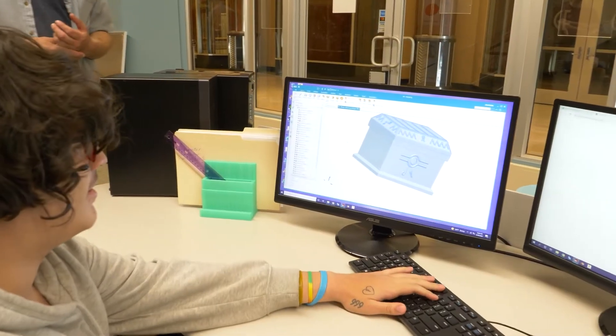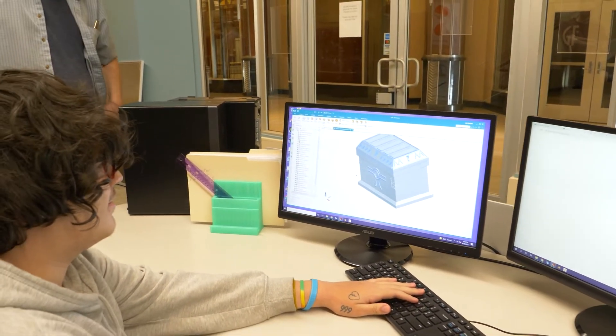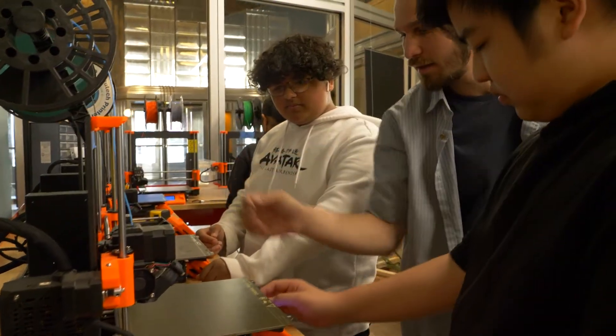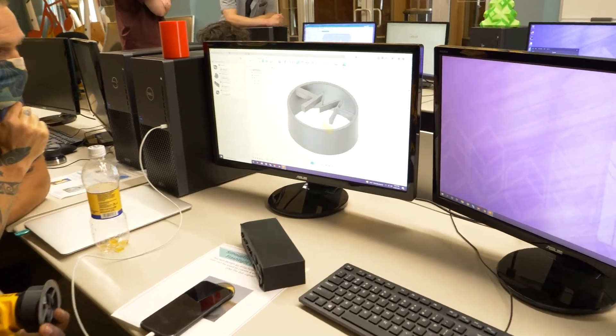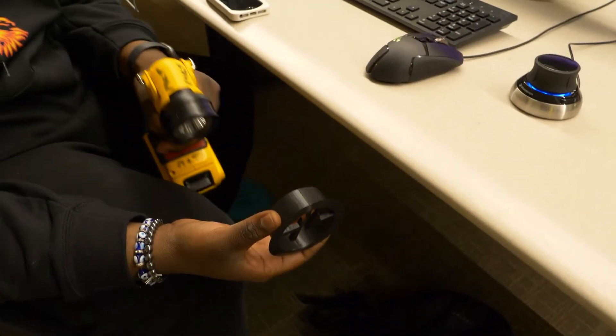At Makerspace CT, we respond to gaps in our education system through real-world engineering experience for Hartford youth. One of the ways we do this is through a program called NextWave. In NextWave, our students learn the design process from ideation to manifestation. They do this through a program called NX, a computer-aided design program, and 3D printing at Makerspace CT's state-of-the-art manufacturing facility.